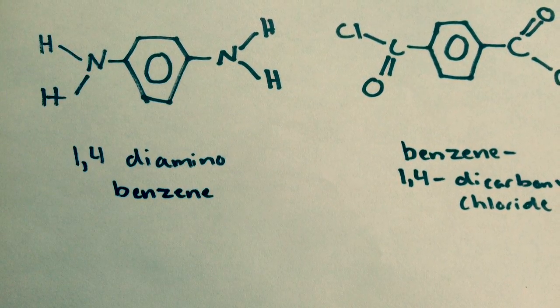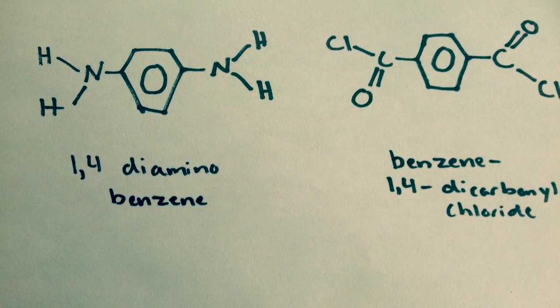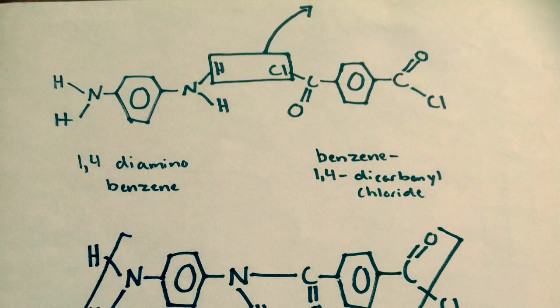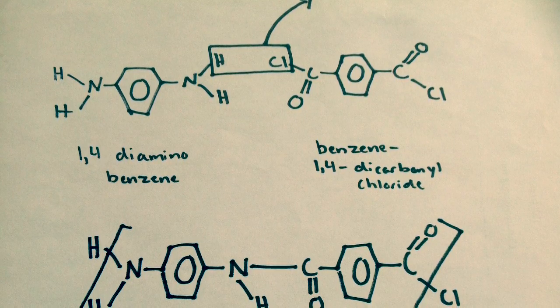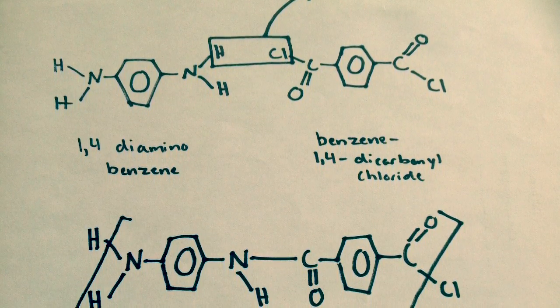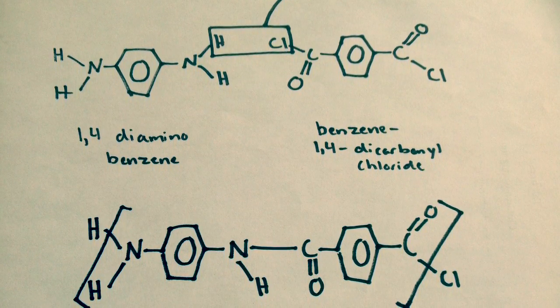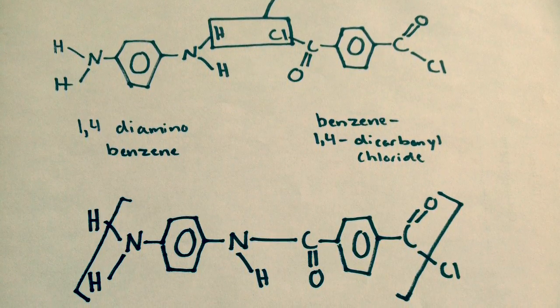1,4-diaminobenzene and benzene 1,4-dicarbonyl chloride react to form the monomer that makes up Kevlar. The hydrogen from 1,4-diaminobenzene and the chloride from benzene 1,4-dicarbonyl chloride fall off to form hydrochloric acid. The remaining carbon and nitrogen form a covalent bond, and what is seen in the brackets is the repeating monomer that forms Kevlar.